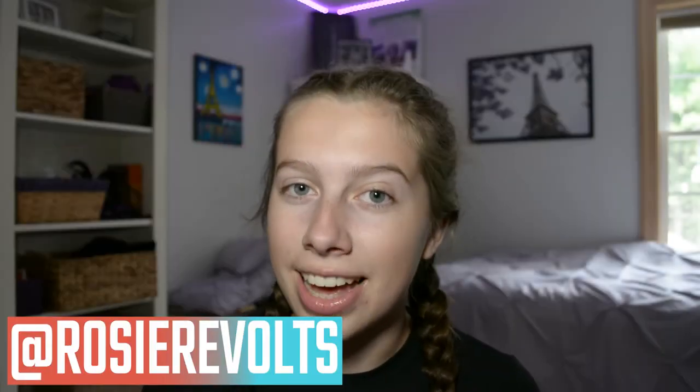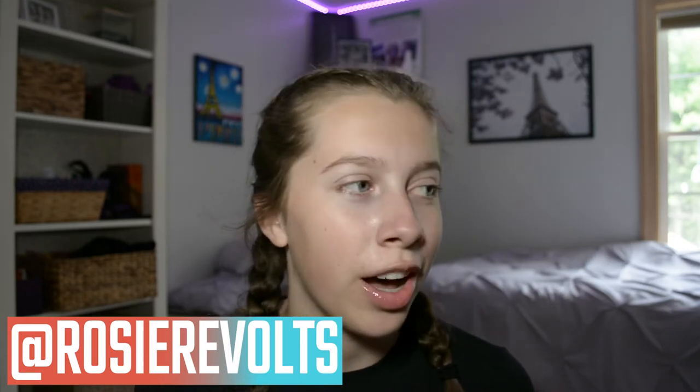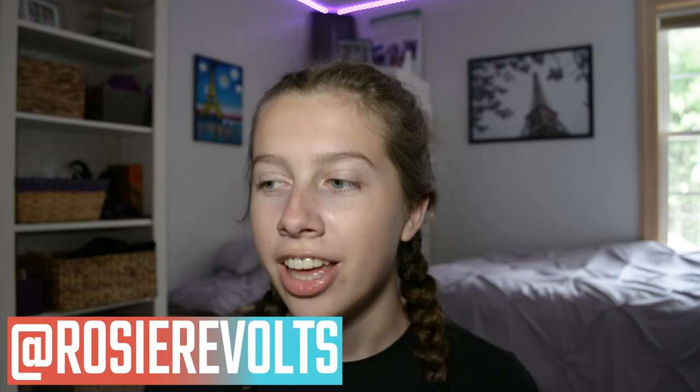Hey guys, it's Rosie. Welcome back. Today I'm going to be trying a new makeup look. I think a few weeks ago I tried my first makeup look with new makeup that I bought. So this will be try number two. I think last time it turned out pretty well, judging that I'm not very good at makeup.